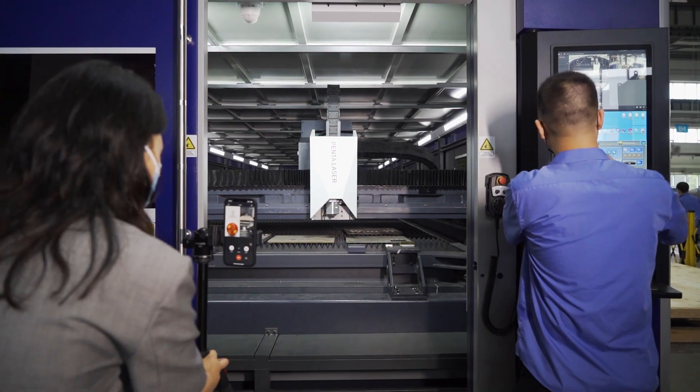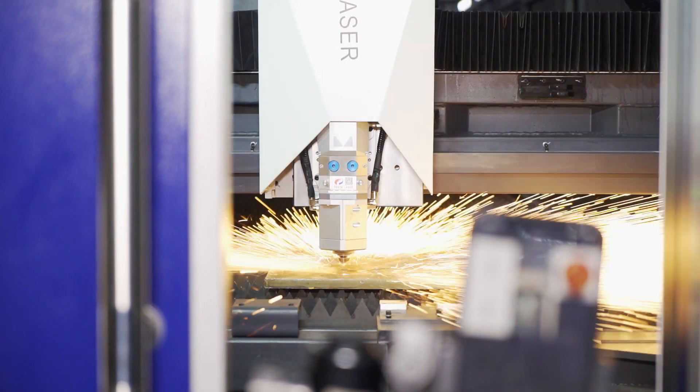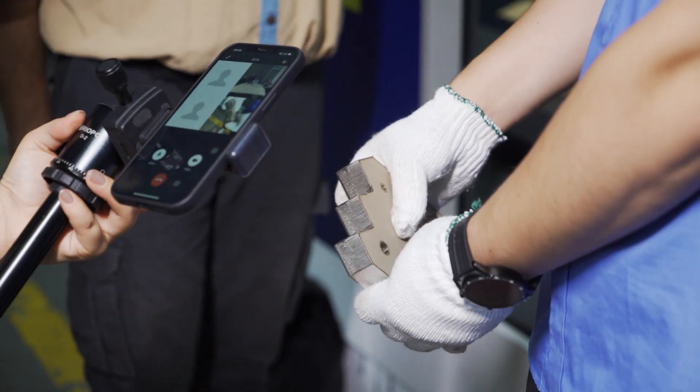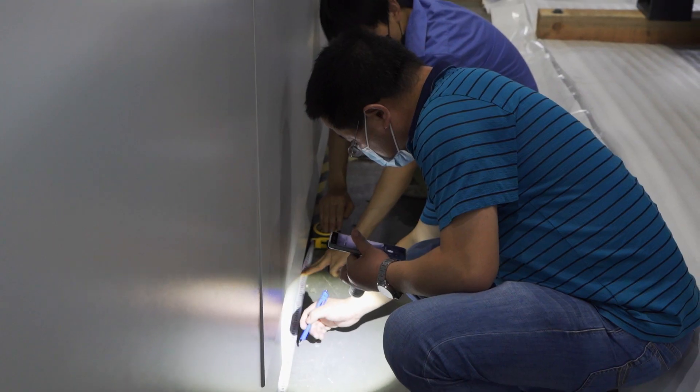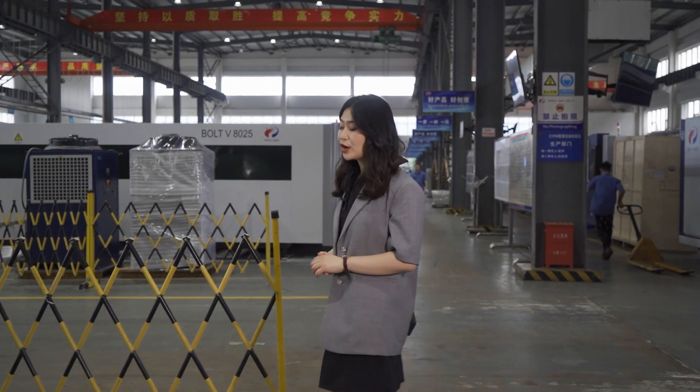The machine has just finished the inspection for both remote online demonstration and the professional inspection agency selected by the customer. Without further delay, let's have a check before we dispatch it.